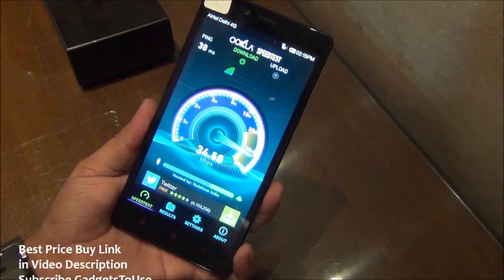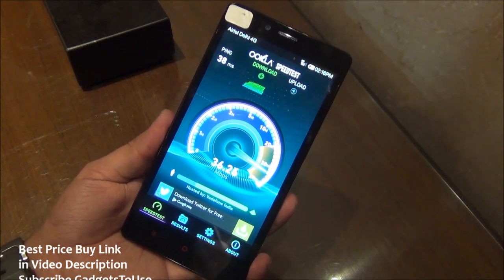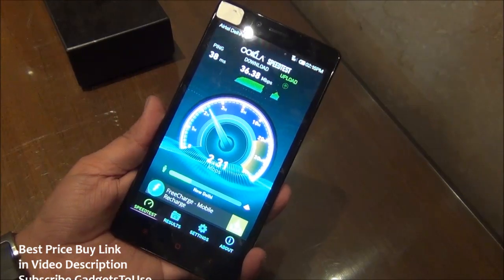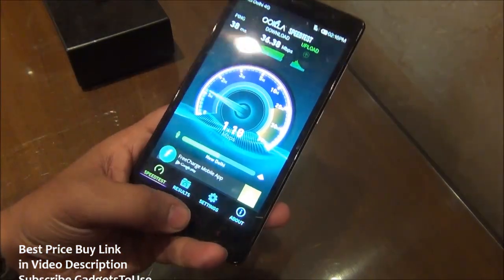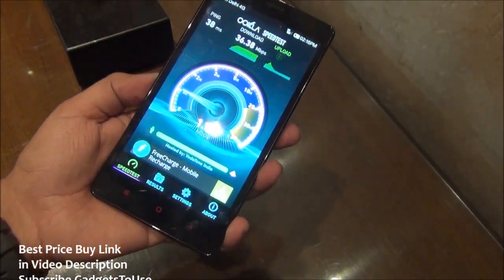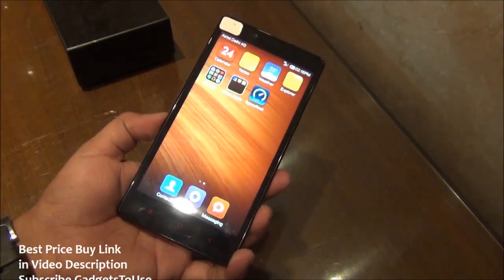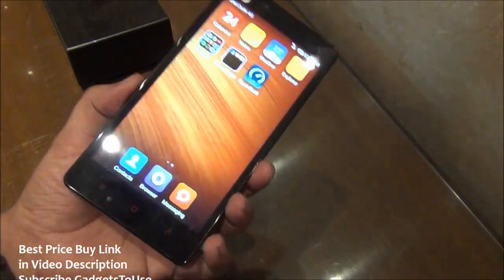This speed test is being done through the ETL lab facility in Gurgaon, as 4G is not yet rolled out in Delhi. You can buy this device in the second week of December, but 4G will not be available in Delhi by then. You will need to wait until ETL rolls out 4G in Delhi. Importantly, the Redmi Note 4G supports both LTE bands — it supports both the TD-LTE band and the FDD-LTE band — making it likely the first device to support both bands used by different networks in India.